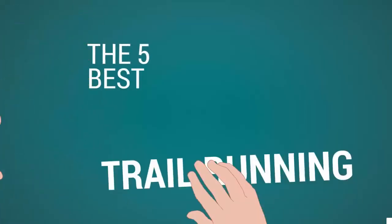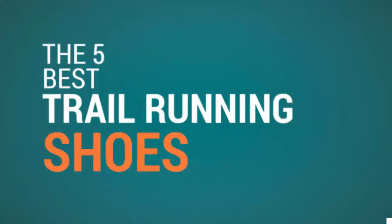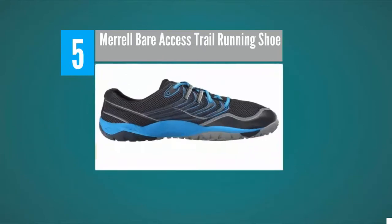Shoe Review Center presents the 5 Best Trail Running Shoes. Let's get started with the list, starting at number 5.